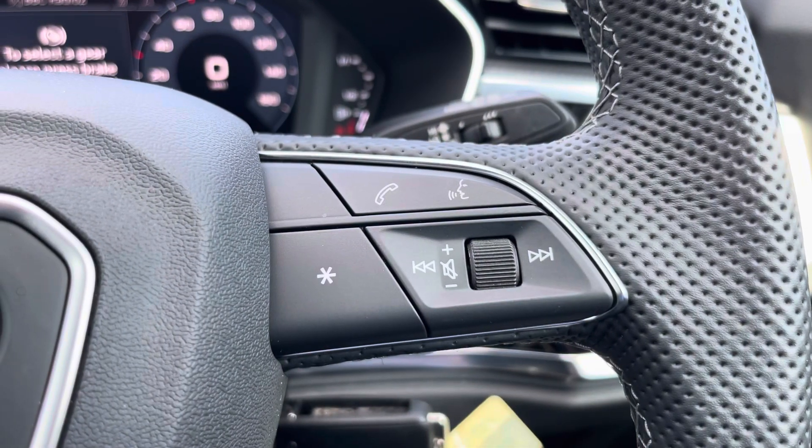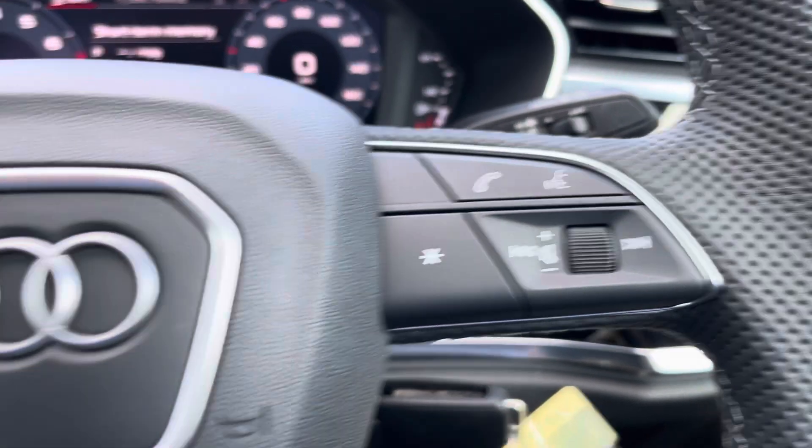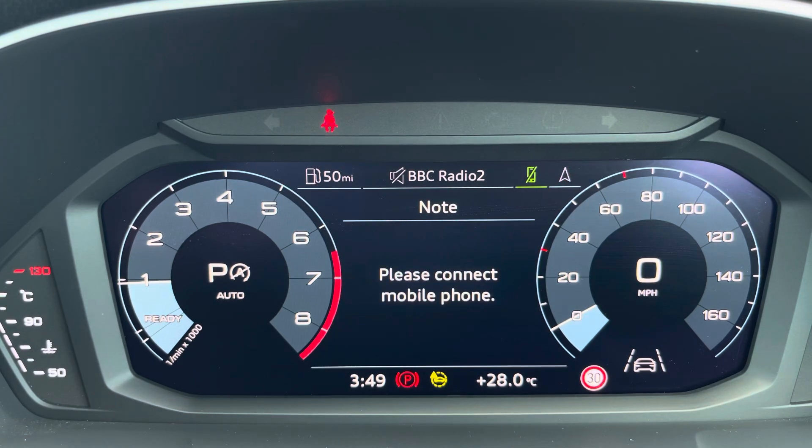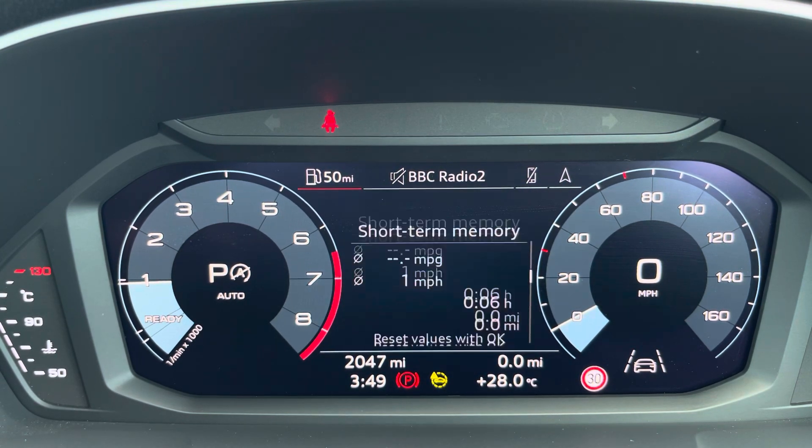Your telephone and volume adjustment controls are here. On the left-hand side, you have access to the Audi virtual cockpit. This can be set to navigation, connect to your telephone, your favourite radio station, or general vehicle data.